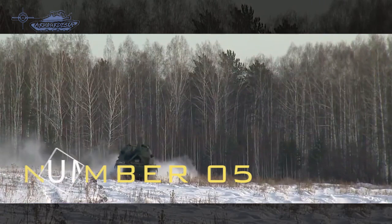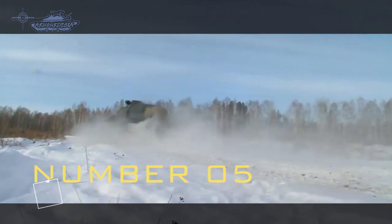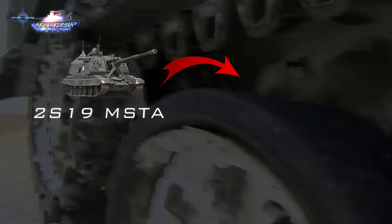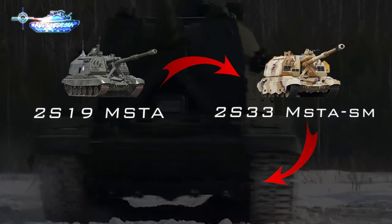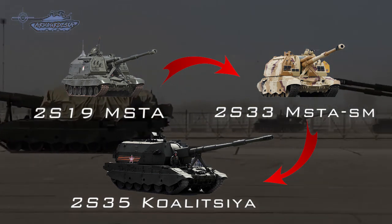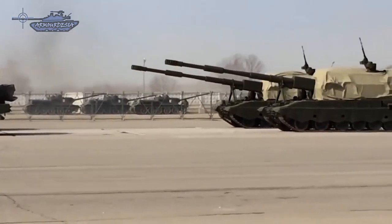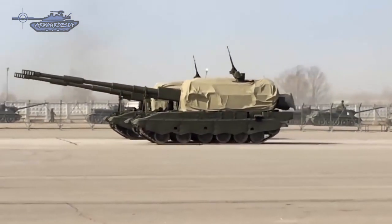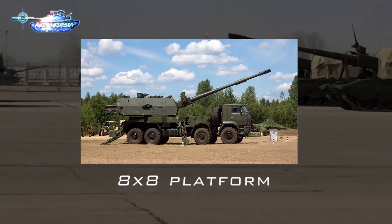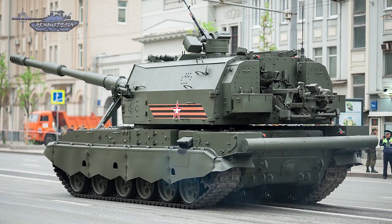The 2S35 Koalitsiya-SV is a 152mm Russian next-generation self-propelled howitzer developed by a division of Uralvagonzavod. The Koalitsiya-SV is a successor to the 2S33 Mista-SM, which is an improved version of the 152mm 2S19 Mista-S self-propelled howitzer. It can be mounted on tracked chassis such as the T-72, T-90, or T-14 Armata main battle tank, as well as on 8x8 wheeled platforms. The gun is operated by three crew members: driver, gunner, and commander.